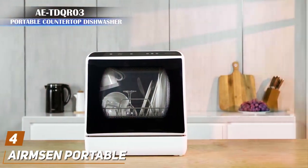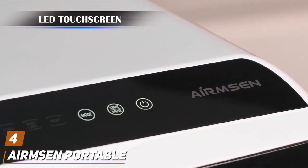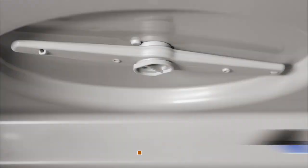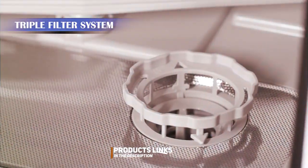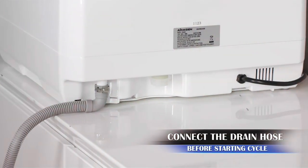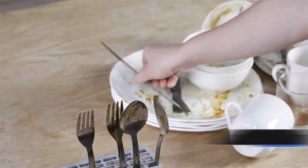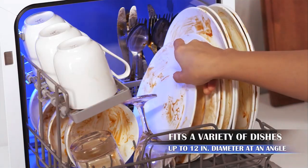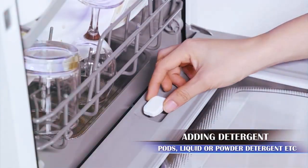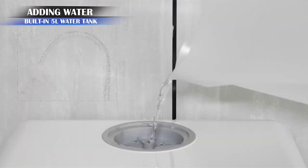At number 4, the Air Amp Sand Portable Countertop Dishwasher stands out for its versatility and portability, making it an excellent choice for small apartments, RVs, or as an additional dishwasher for large households. Its design is not only practical but also aesthetically pleasing, fitting seamlessly into any kitchen decor. The quality of this dishwasher is evident in its construction, designed to offer durability and withstand the test of time even with frequent use.